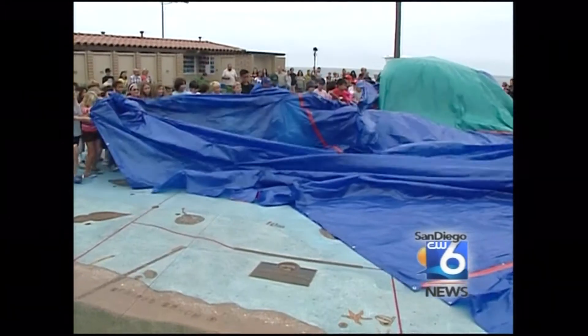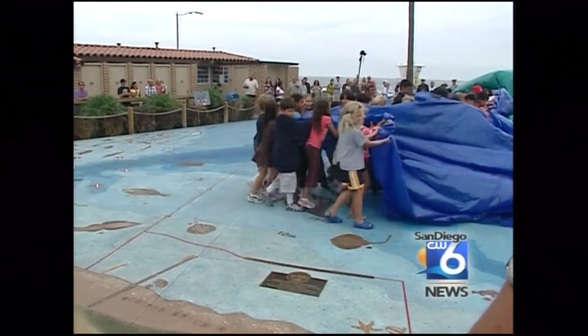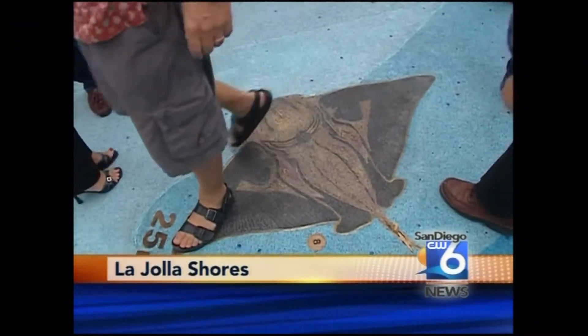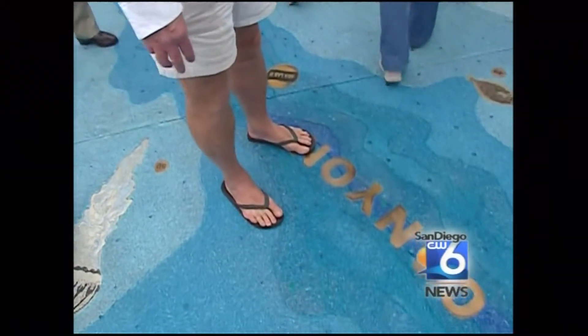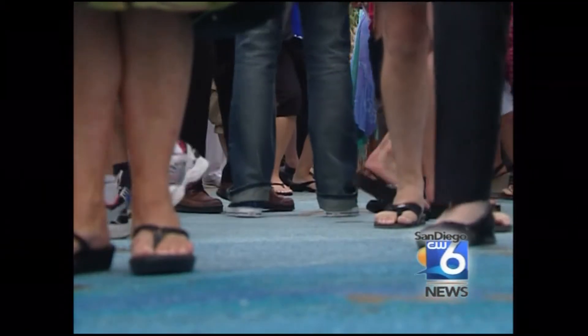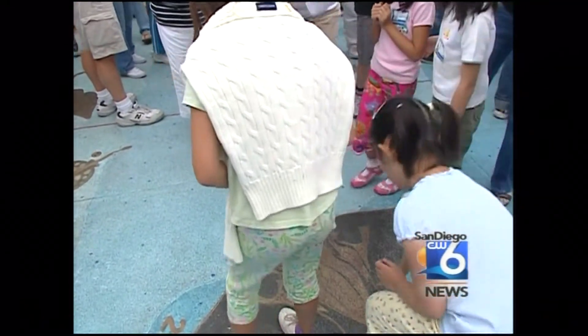Quite a day for the La Jolla Shores Association. Today they unveiled their much-anticipated 2,300-square-foot lithocrete rendering called The Map. The map has life-size bronze fish and vertebrates and is a rendering of the La Jolla Shores underwater park and ecological reserve. Organizers say it will be an invaluable educational tool for children. The map is adjacent to one of the premier dive sites in San Diego, La Jolla Shores.